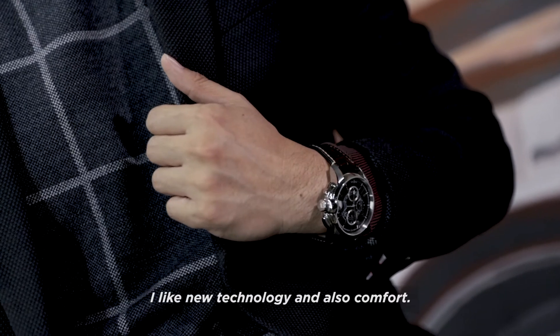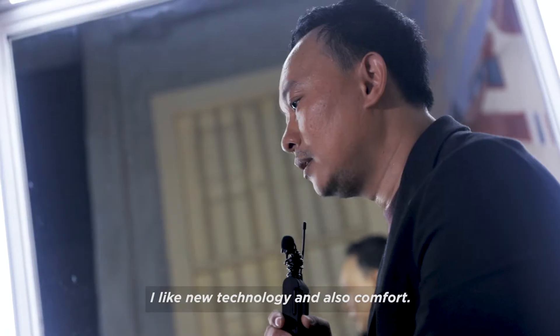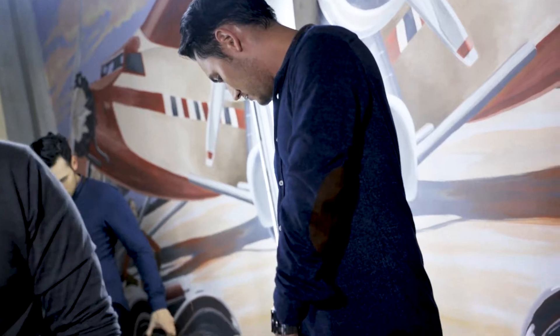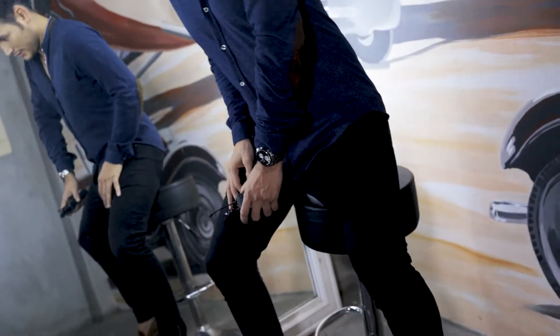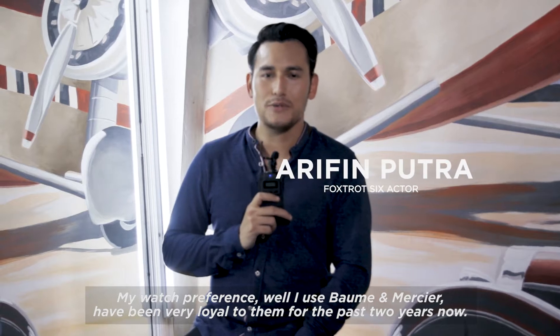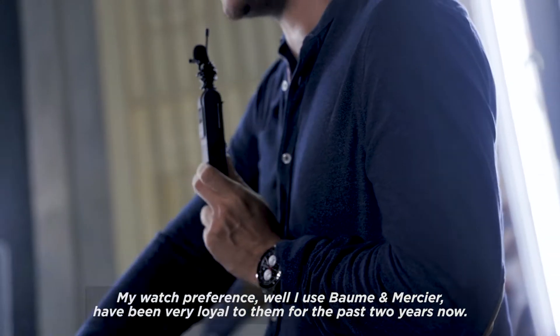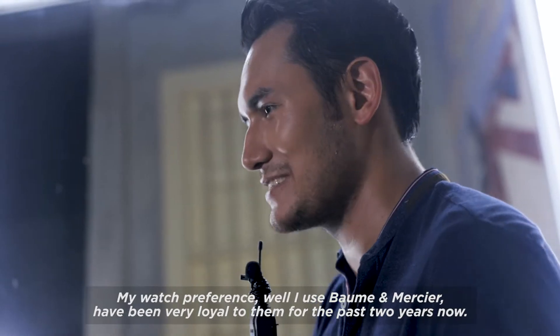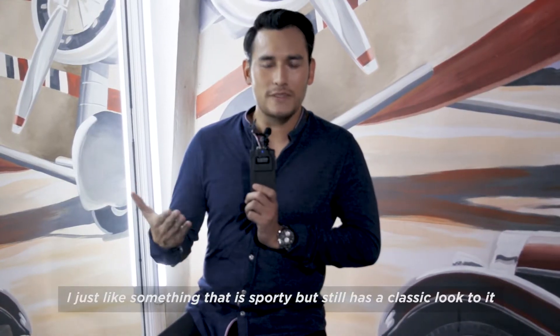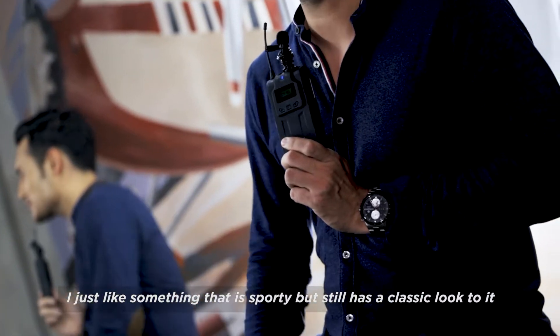I like new technology and comfort also. My watch preference — I use Balmain Mercier. I've been very loyal to them for the past two years now. I just like something that is sporty but still has a classic look to it.